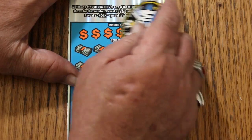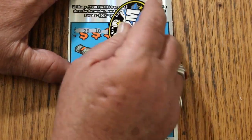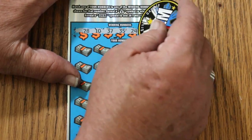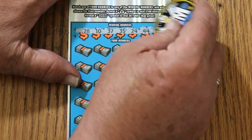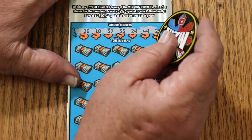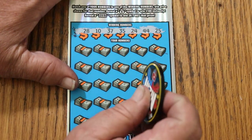This ticket is a monster to scratch. 28, 10, 37, 35, 24, 44 Club. And 25 if I can ever get it uncovered. Man, this is my sharpest coin too, and this ticket's almost got armor plating.